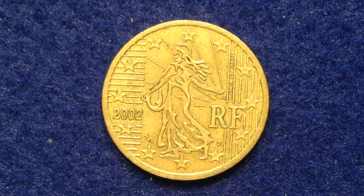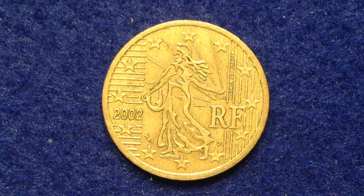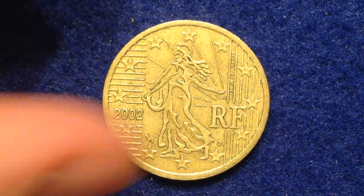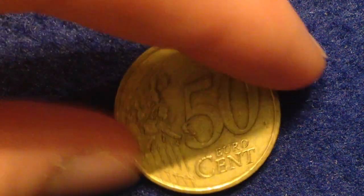On this side — the obverse — the coin shows a modern adaptation of the Sower, initially designed by Oscar Roti, representing France staying true to itself while integrating into Europe. It's encircled with the 12 stars of Europe. The 12 stars of Europe are a common theme you'll see throughout this video — I believe all of the euro cent coins feature them. This is a nice coin from France, the 50 euro cent coin.